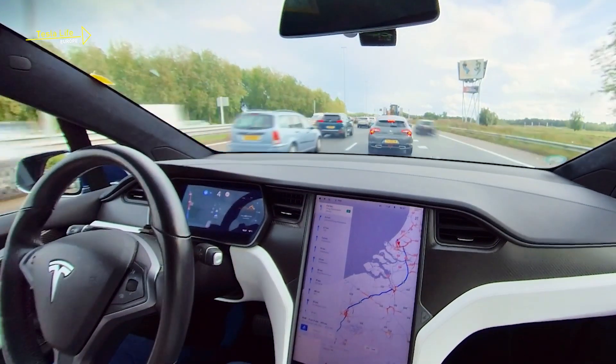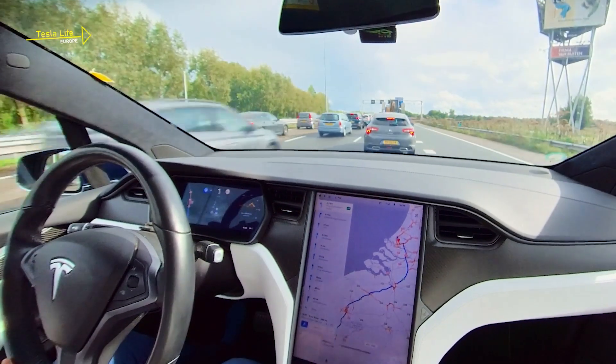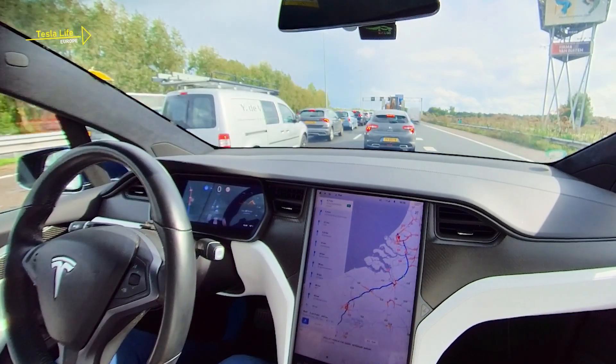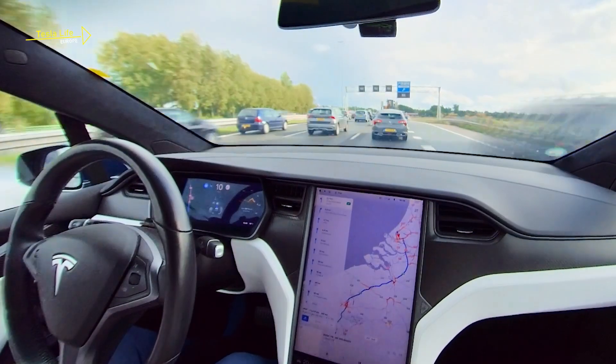In busy start-stop traffic, Autopilot is a fantastic tool. It nicely smooths out the start-stop movements and allows merging traffic to enter the lane, all without any human intervention.